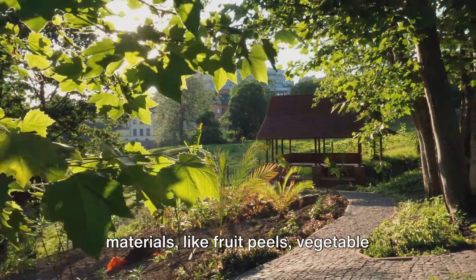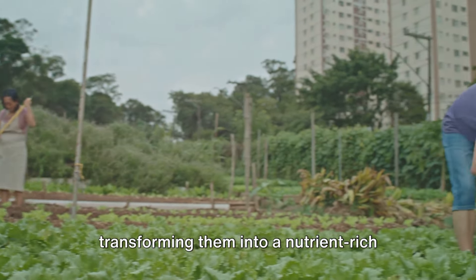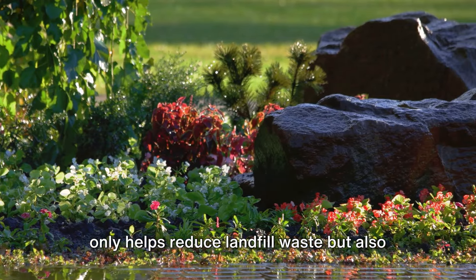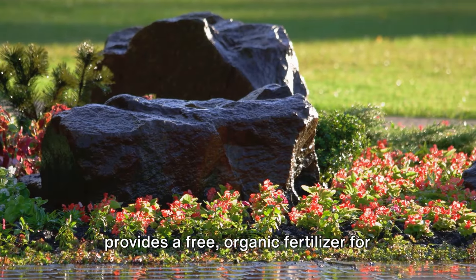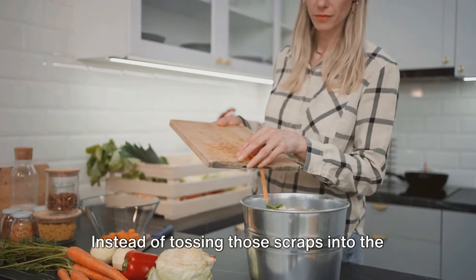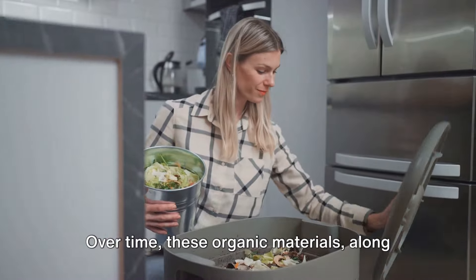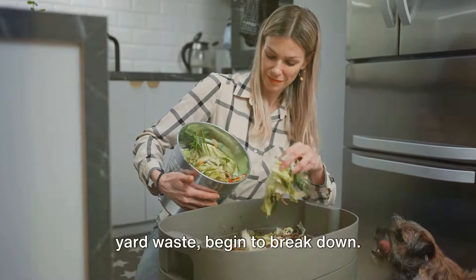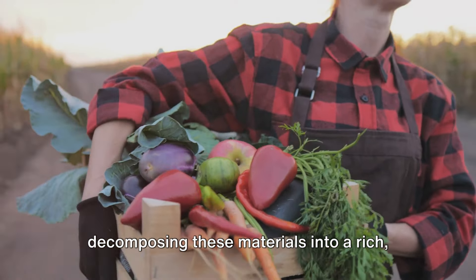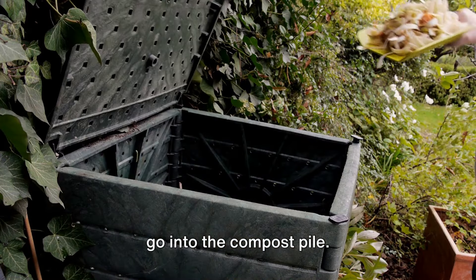It is the natural recycling of organic materials like fruit peels, vegetable scraps, coffee grounds, and yard waste, transforming them into a nutrient-rich soil conditioner. It's an eco-friendly solution that not only helps reduce landfill waste, but also provides a free, organic fertilizer for your garden. You're preparing a delicious meal chopping up fresh veggies. Instead of tossing those scraps into the trash, you add them to your compost pile. Over time, these organic materials along with leaves, grass clippings, and other yard waste begin to break down. Tiny beneficial organisms from bacteria to earthworms work tirelessly, decomposing these materials into a rich, dark substance known as humus.